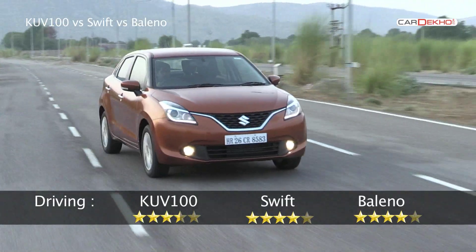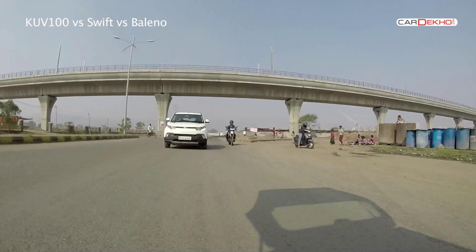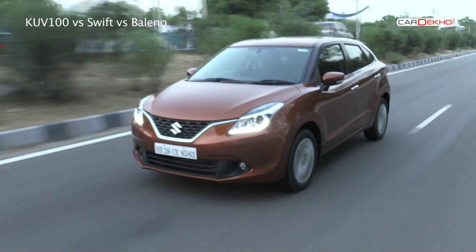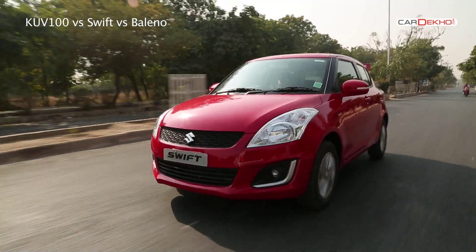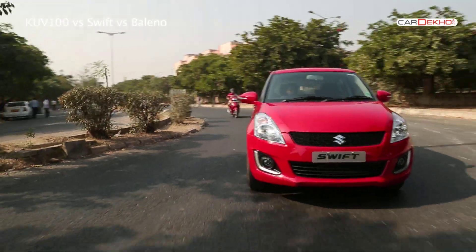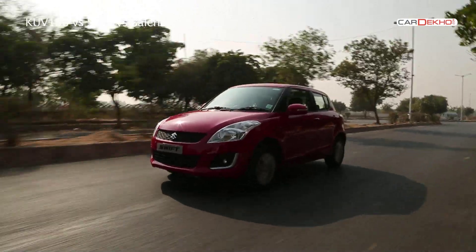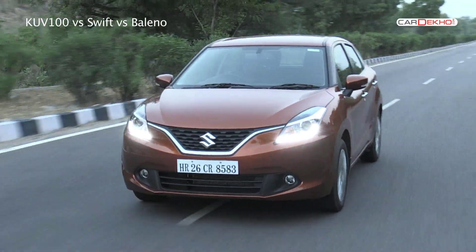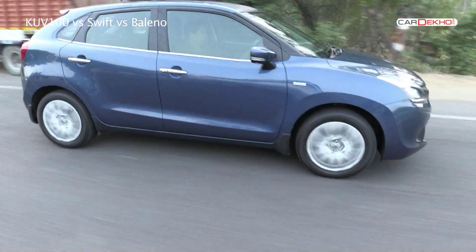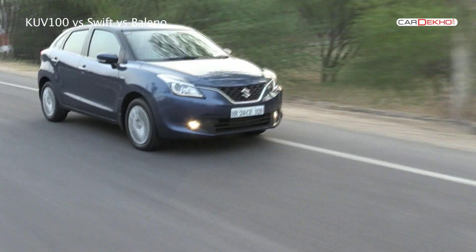If you plan on taking the highways often, look towards the diesel-powered Maruti. We know it's unfair to compare the KUV to the Baleno directly. If you are choosing between the KUV and the Swift, pick the Swift — we'd compromise slightly on space for a car that is better built and has better after-sales. If you are choosing between the Swift and the Baleno, we heavily recommend putting in that extra bit of money for the Baleno. The Baleno is what the Swift should have been all along. Do subscribe to the KADECO YouTube channel for more news and reviews.